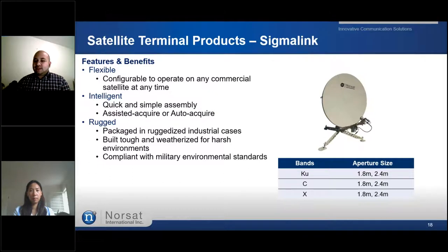Next, we have our largest military terminal, the Sigma Link. The Sigma Link is ideally suited to provide broadband connectivity for base camps or other prolonged missions where assignments are temporary but deployment is protracted. With simple setup and either automatic or assisted acquisition, personnel with minimum training can have the NORSAT Sigma Link up and transmitting in minutes. The terminal is easy to assemble — no tools required — and is packaged in ruggedized cases compliant with military environmental standards. The dish comes in two sizes: 1.8-metre or 2.4-metre for Ku, C band, or X band.